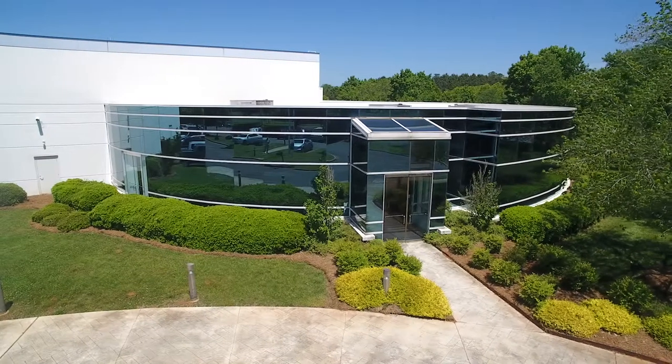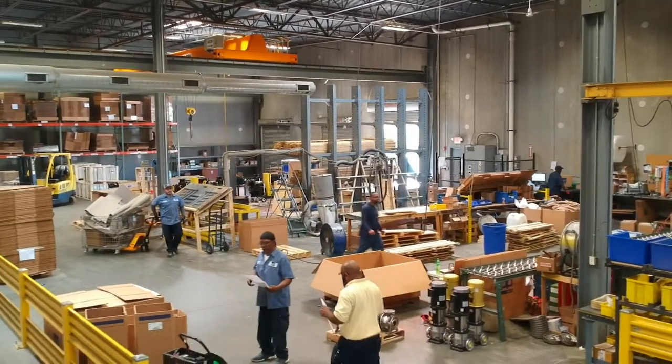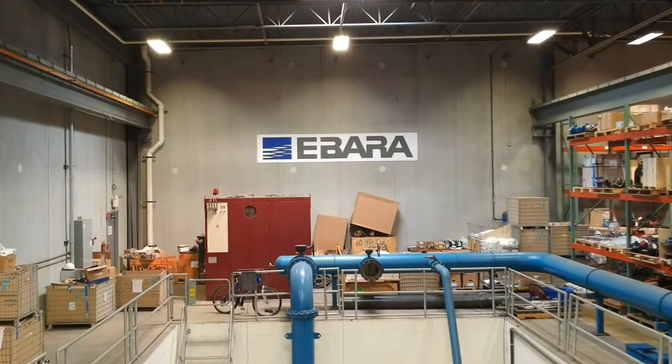Ybarra Pumps Americas Corporation has been operating in Rock Hill since 1995. This was the first building in Waterford Park. It is a wholly owned subsidiary of Ybarra Corporation in Japan. We manage water and wastewater pump sales and assembly for the United States, Canada, and Mexico.